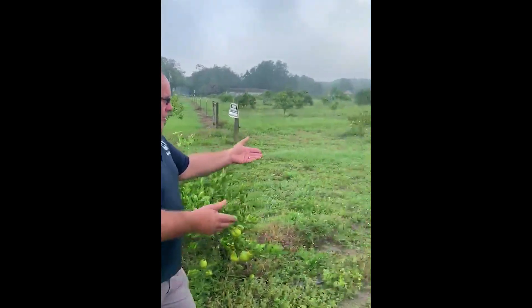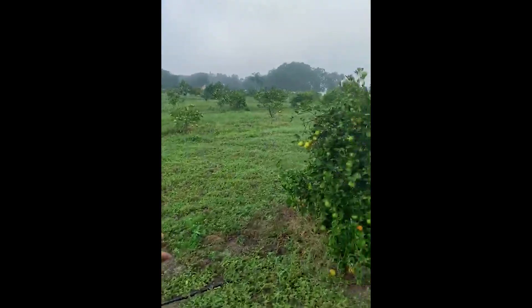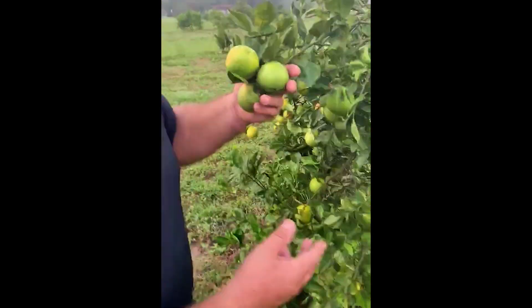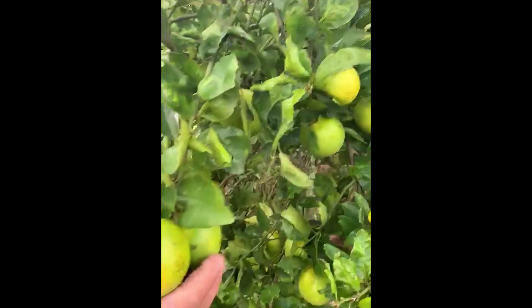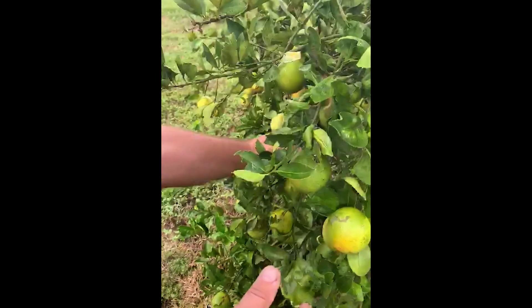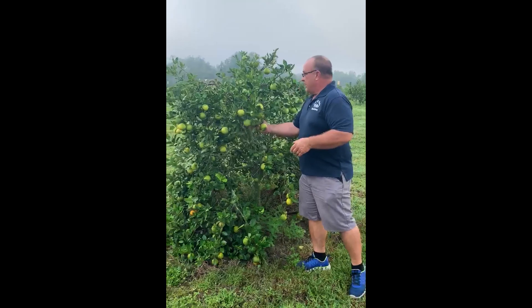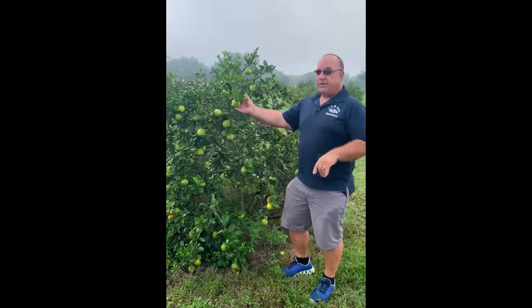I've only been using it on the program fully for seven months. And you can see just the healthy green leaves, the large fruit. The insect population is minimal now because the trees are actually getting healthier. Being on the performance nutrition program pays off.